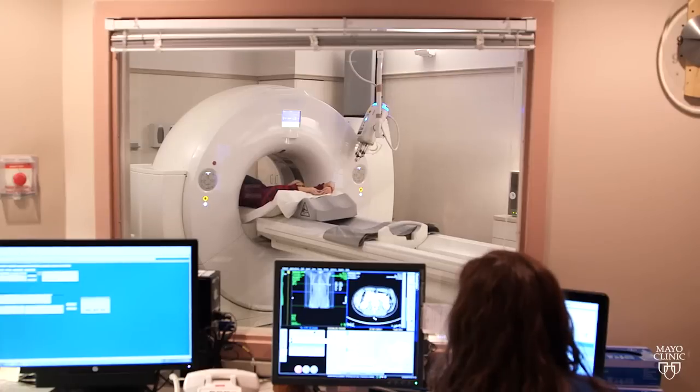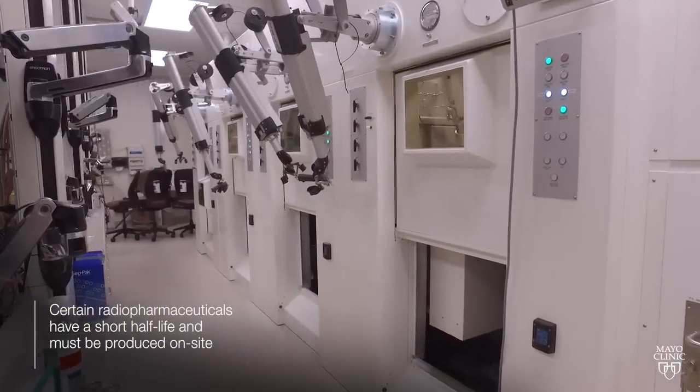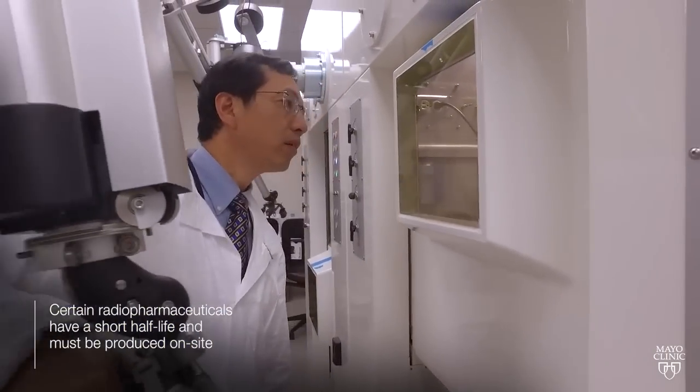PET imaging is an incredibly useful tool in cancer care. Different isotopes give different value, but if they have a short half-life, the only way you can inject them into a patient is if you have a cyclotron on site. We have a cyclotron on site.